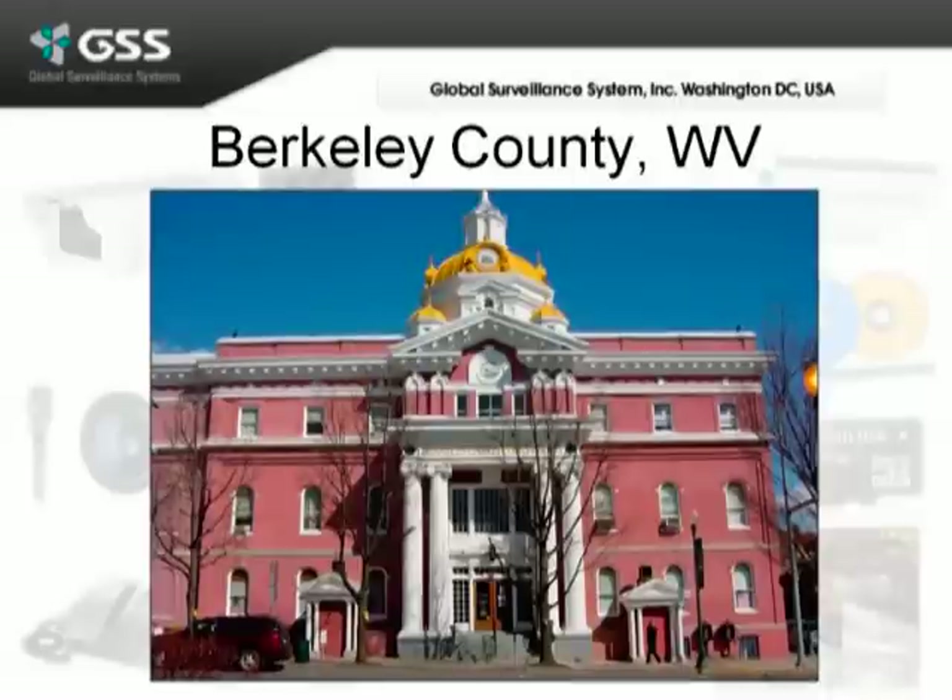Let's take a look at our recent success story with Berkeley County in West Virginia. Here we're taking a look at the historical courthouse that's been around a couple hundred years.